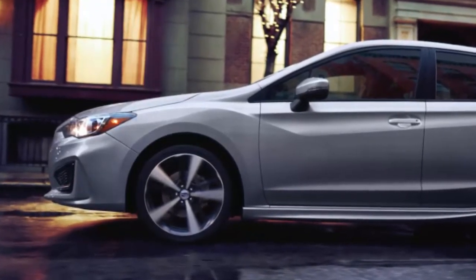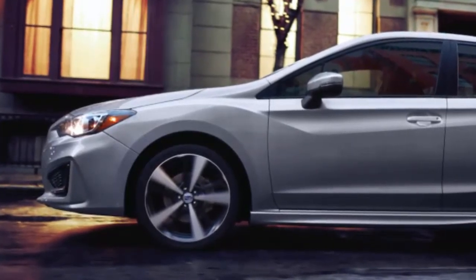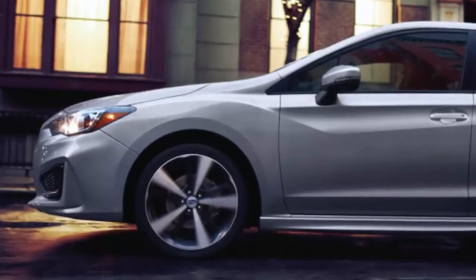All variants of the Impreza line are also available as hatchbacks for $500 more. With EyeSight, last year's Impreza qualified as a top safety pick.